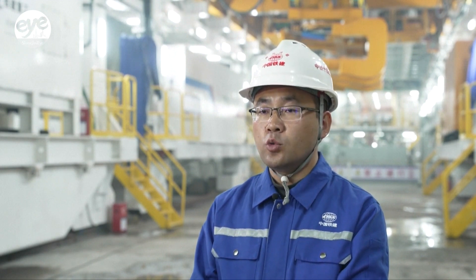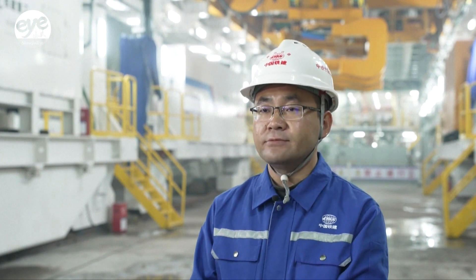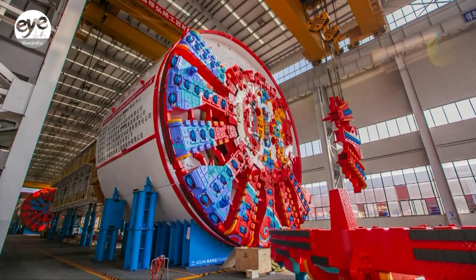The ability to solve different problems and customize various kinds of functions is why China's shield tunneling machines and constructors are trusted and popular around the world.